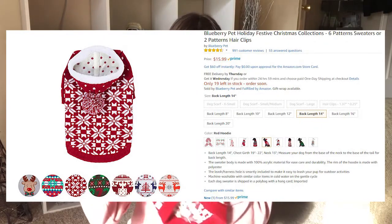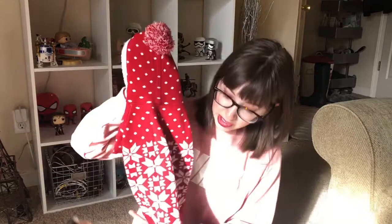Let's talk quickly about dog clothes. These are from Blueberry Pet, and since Christmas is a couple of months away, I love this Christmas sweater from them. It's a really nice red with a beautiful Christmas pattern. I really like the puffy collar and the poof — I can't wait to put this on Misty around Christmas time.